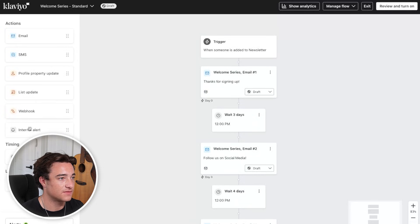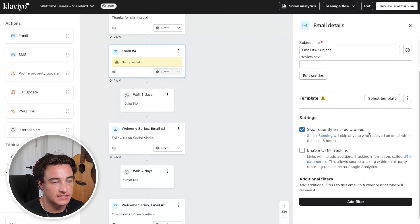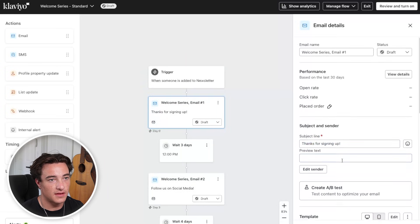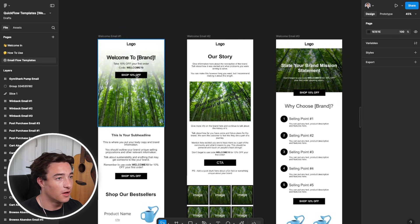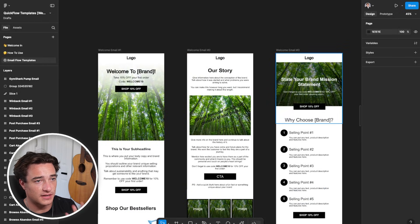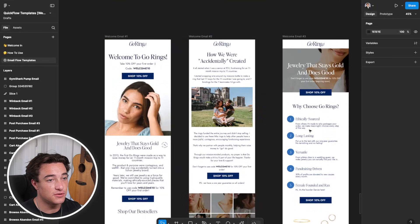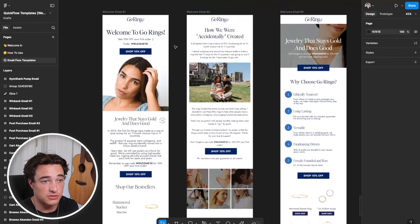This is what the flow builder looks like — you have this flow of events and different actions you can add. If I want to add another email, I can slot it in and then set up that email by clicking on it, selecting a template, and choosing all my settings: subject line, preview text, everything right there. Typically for the welcome series, in this first email we want to remind them of the discount and give them a little bit of brand information. Here's a designed welcome flow example with three emails: 'welcome to this brand, take 10% off with WELCOME10' and a button, followed by a sub-headline with body copy and best sellers. Follow that up with a brand story email including pictures of the founders and your brand mission statement, reminding them the discount code is expiring soon.